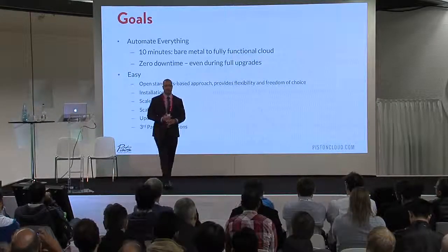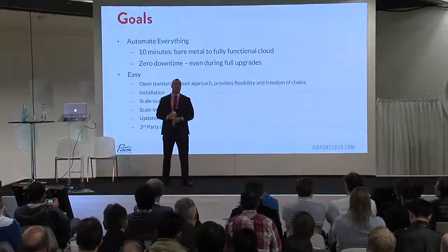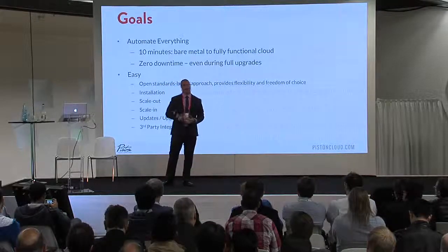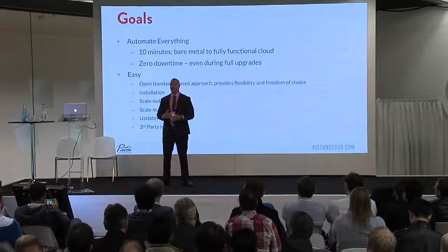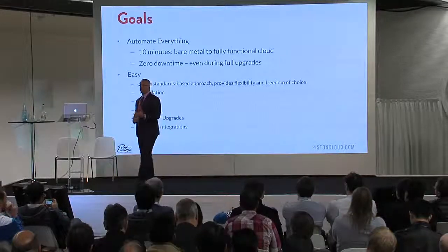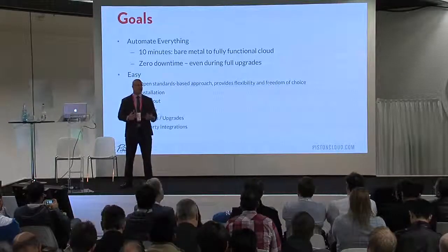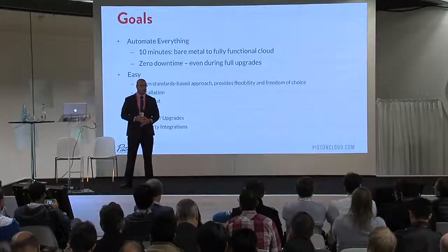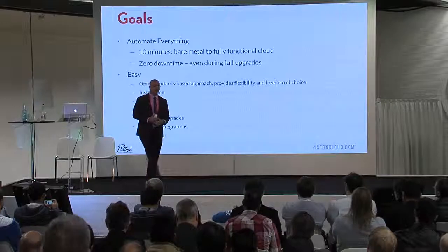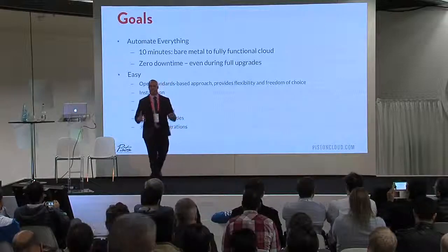That means everything from the installation, the scaling out of your cloud when you want to add servers, the scaling in of your cloud when you want to do updates and upgrades — say you're going from Havana to Icehouse, Icehouse to Kilo and beyond, or Icehouse to Juno. We want everything to be automated and easy, very simple. And even third-party integration. We bring up our cloud in about 15 minutes, and then on top of that you want to run your platform as a service from Cloud Foundry, Staccato, or AMP, or run some SDN from Plum Grid, Juniper, or OVS. We want to automate those as well so that this whole concept of a 15-minute install extends just beyond the infrastructure.